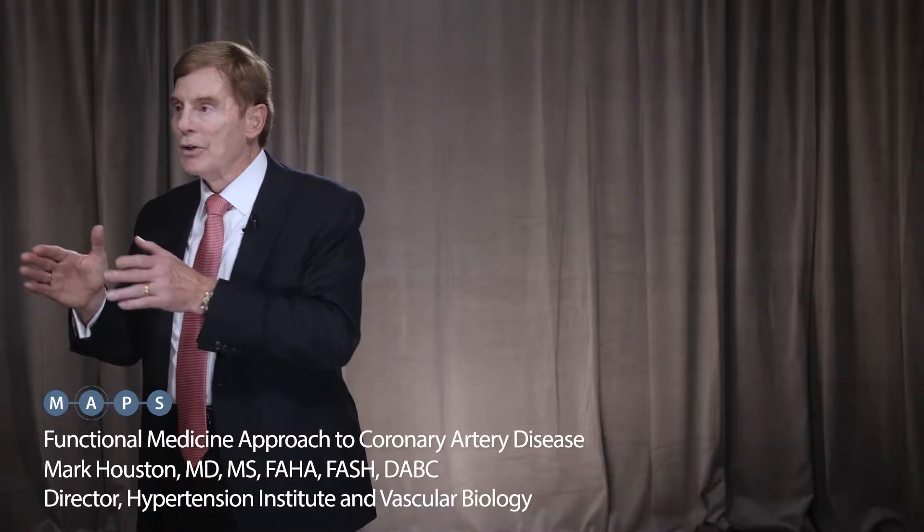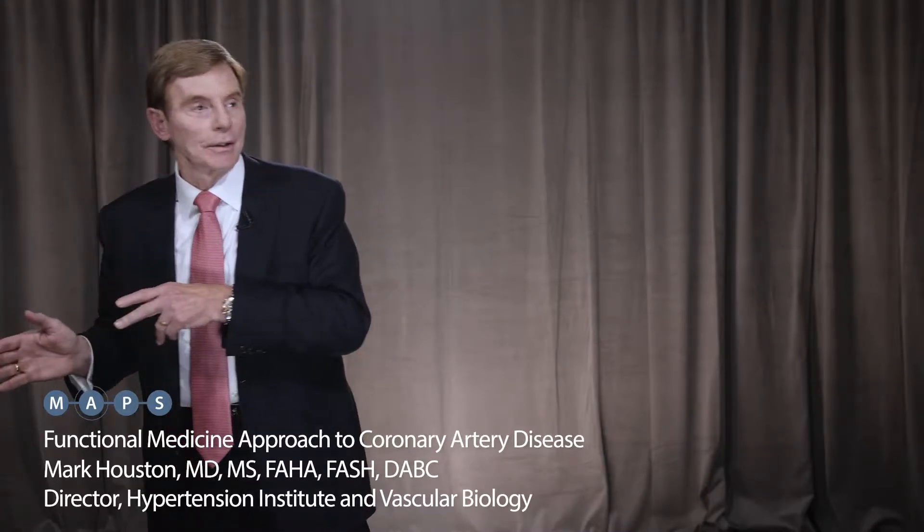You've got your cardiovascular genomics, you've got your cardiovascular risk factors, and you've got genetic expression testing. Those three things, along with the non-invasive testing, allow you to figure out whether or not your therapy is working or not.